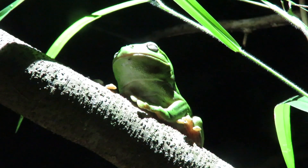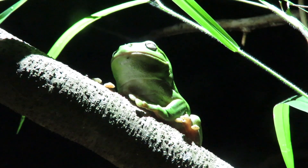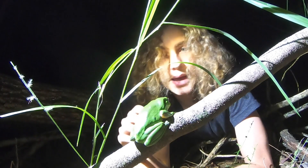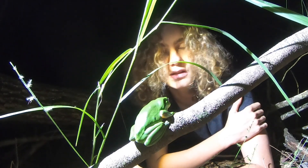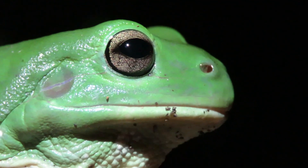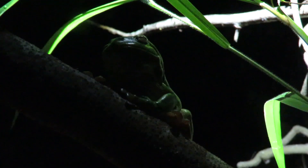During the day these guys hide in tree hollows and rock crevices, and as their name suggests, up in trees. Their beautiful green coloration helps them blend in perfectly to the leaves of any tree. What a cool little critter. Good luck on your hunt. Let's keep going.